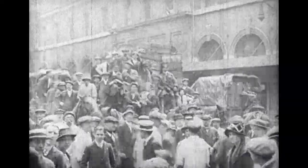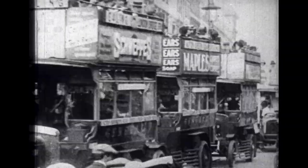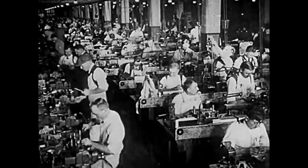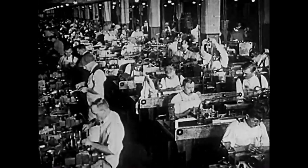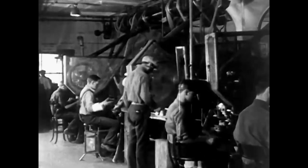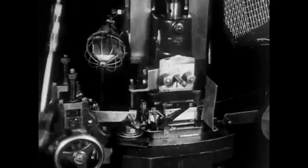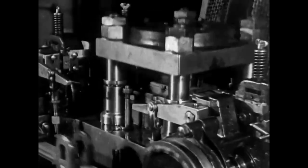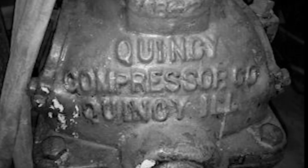When Quincy Compressor started back in 1920, there was a lot of heavy and dirty industry compared to what you see today. The conditions were way worse — hot, with terrible contaminants in the air. It was just a miserable place for a piece of machinery to work, so most machines from any manufacturer would last a relatively short period of time. That's where the Quincy Compressor guys saw their opportunity.